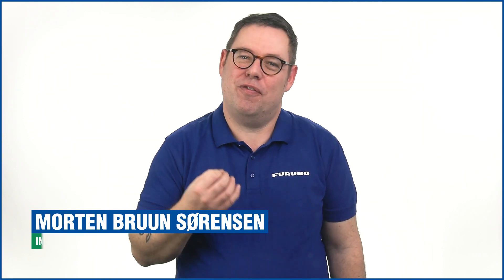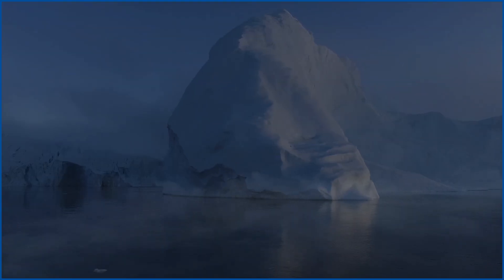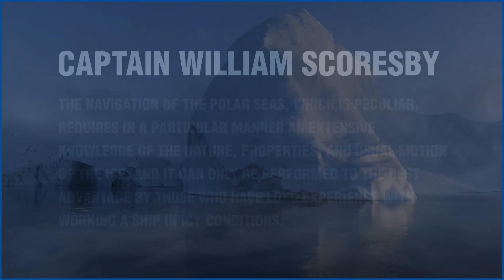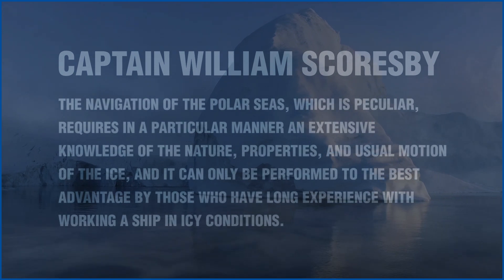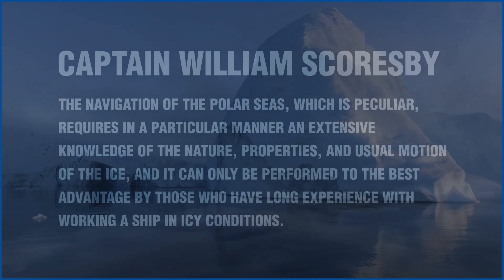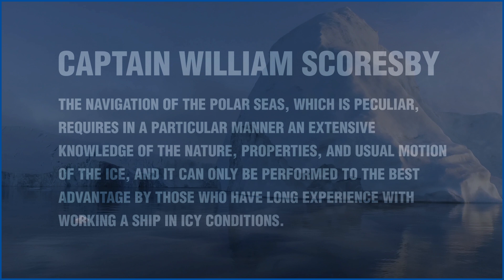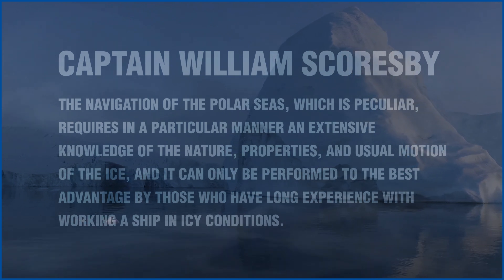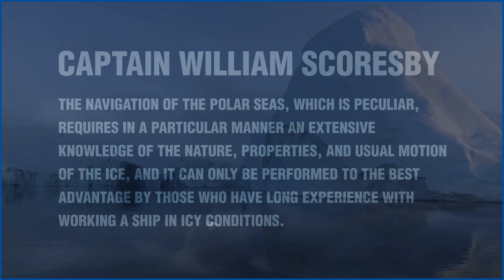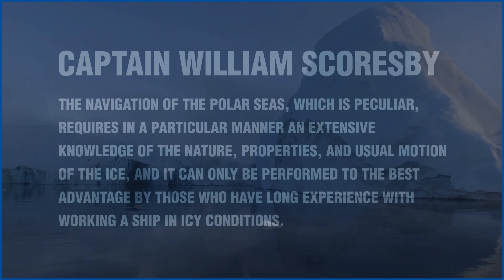Ever since explorers first ventured into the polar waters, it has been recognized that specialized skills are necessary to navigate in ice conditions. And to take the word of the famous English whaler and Arctic explorer, Captain William Scoresby: the navigation of the polar seas, which is peculiar, requires in a particular manner an extensive knowledge of the nature, properties and usual motion of the ice, and it can only be performed to the best advantage by those who have long experience with working a ship in icy conditions.